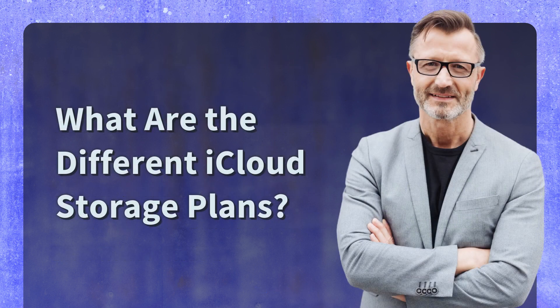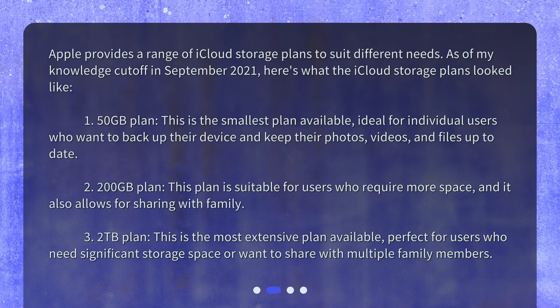What are the different iCloud storage plans? Apple provides a range of iCloud storage plans to suit different needs. As of my knowledge cutoff in September 2021, here's what the iCloud storage plans look like.